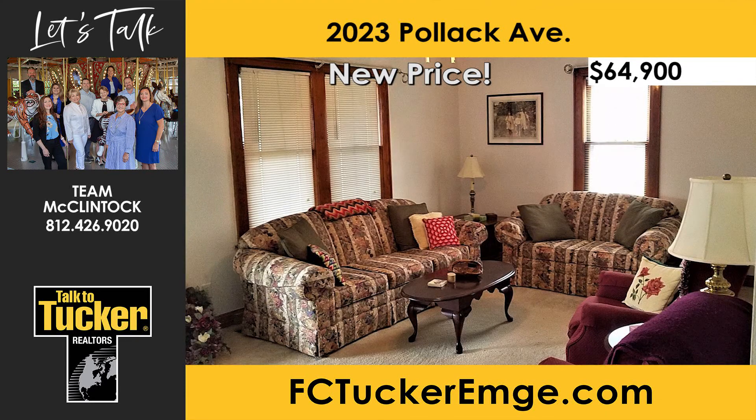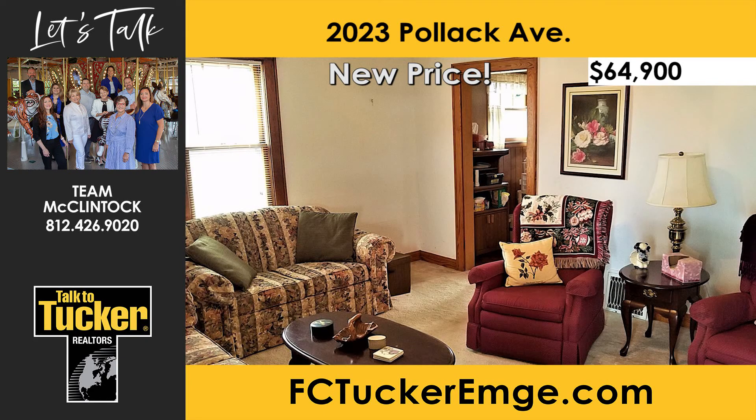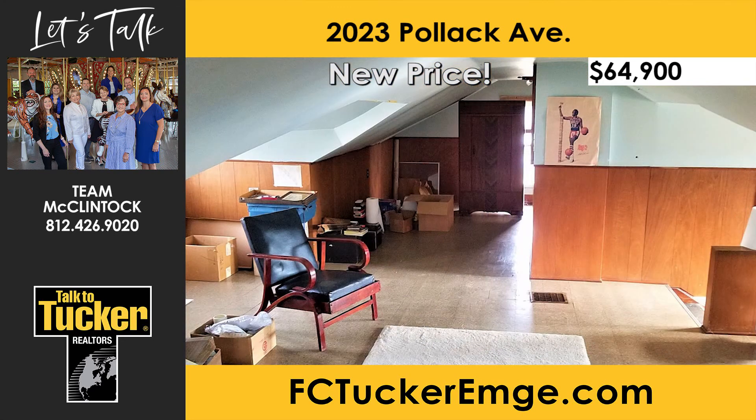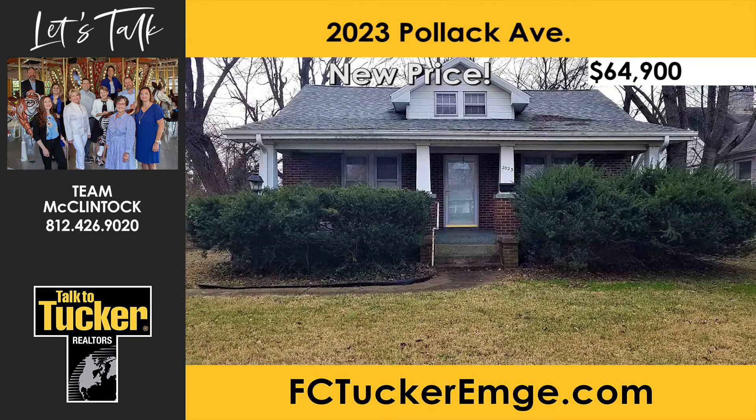Upon entering, enjoy a large living room with tall ceilings that opens to the eat-in kitchen, with all appliances included and plenty of cabinet space. The master bedroom is a nice size and has two closets. Another full bed and full bath complete the main level. Upstairs is a large bedroom and a rec area with lots of possibilities. The unfinished basement offers good storage and the option to finish it to your preference. For more details, talk to Team McClintock at 812-426-9020.